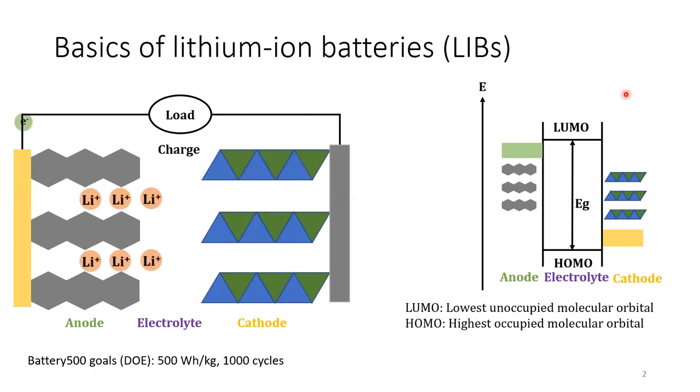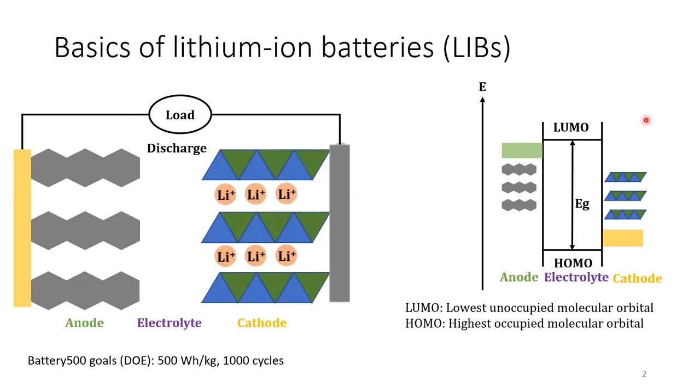This figure shows the energy status of different battery materials, including anode, cathode, and the electrolyte. If the energy status of the anode is higher than the LUMO of the electrolyte, the electrolyte will be reduced. If the HOMO of the electrolyte is higher than the energy status of the cathode, the electrolyte will be oxidized. Therefore, we need to pick these electrode materials very carefully to ensure that they match with each other.